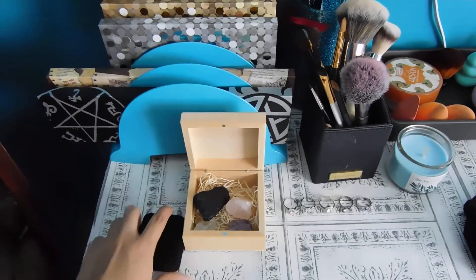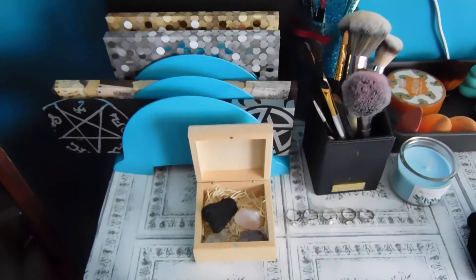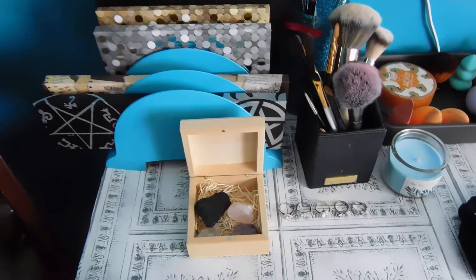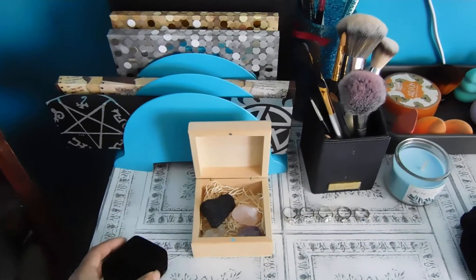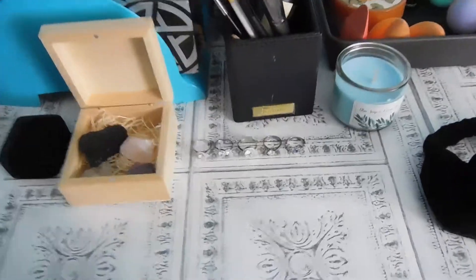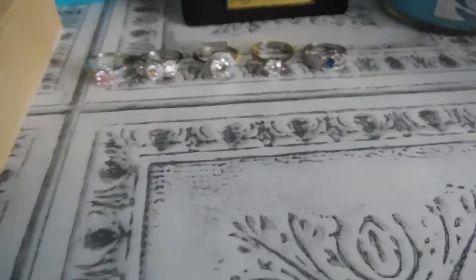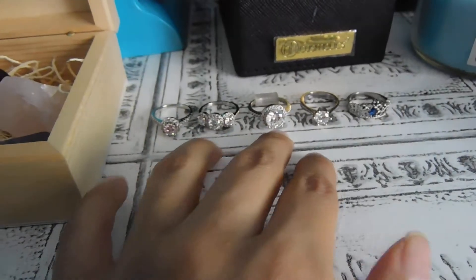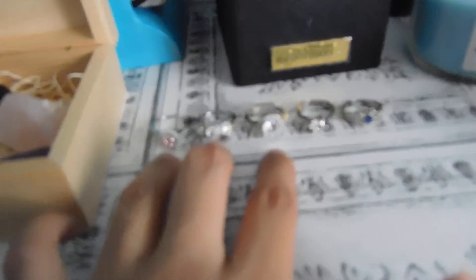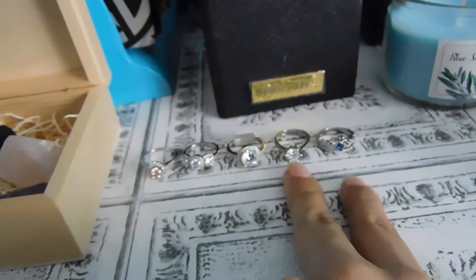Right here is a ring that my elder sister gave me — it's a kitty cat one. And of course some rings right here. These three are from Fingerprint Jewelry, and these two are from Wish.